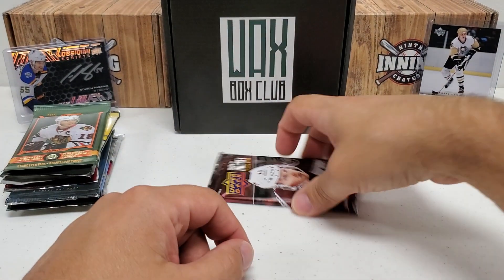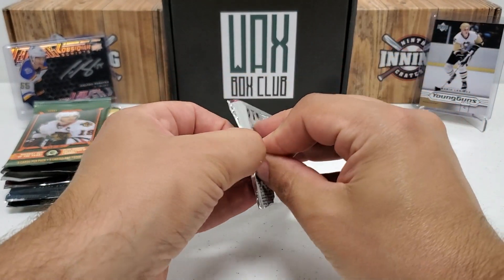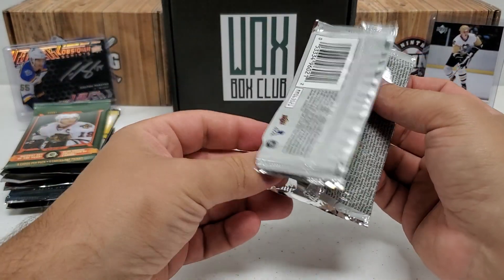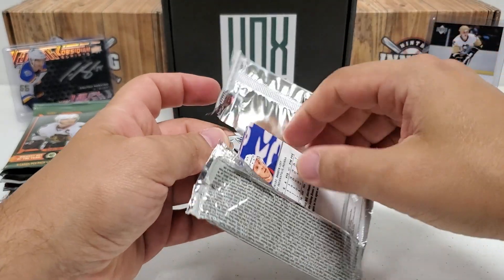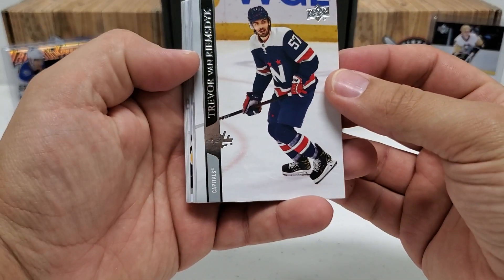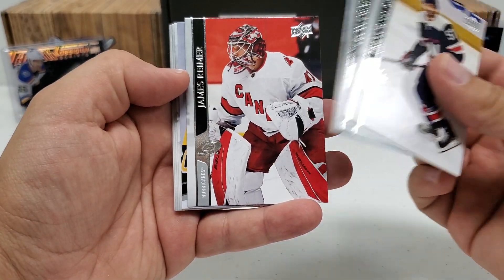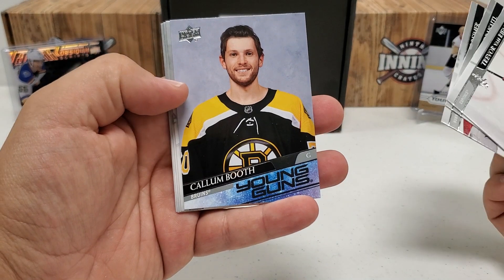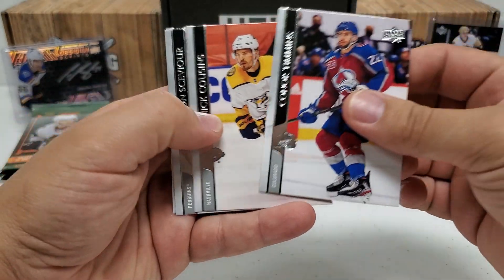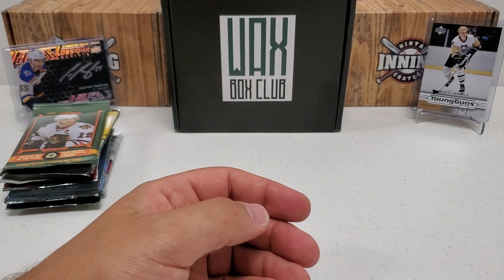Let's do our 2021 Extended Series hobby pack right off the bat — see if I can get another Arthur Kaliyev rookie. Pulled one of those Young Guns so far from the hobby box I opened. They've got some good inserts in here. We start with TVR — Trevor van Riemsdyk — Leon Draisaitl, James Reimer. We do have a Young Guns: it is Callum Booth — not sure if I have that one yet on my checklist, but I'll take that. Also Connor Timmins, Nick Cousins, Colton Sissons, and Jack Johnson. A Young Guns — I'll take that any day.